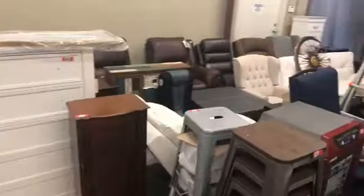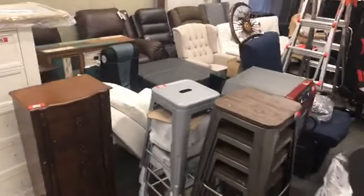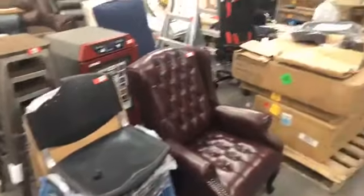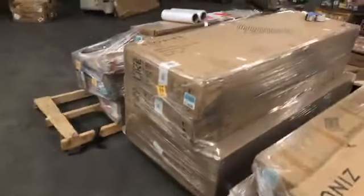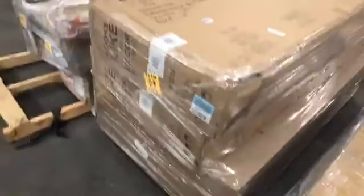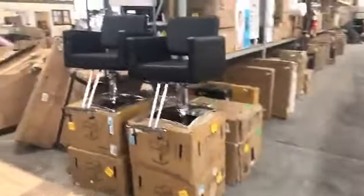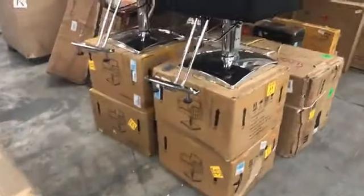We've got dog cages. Look at all this furniture — we've got recliners, sofas, chairs, all brand new stuff. Really cool piece over here — two-piece outdoor patio chairs. Selling by the pallets, selling by the piece. And look at these barber stools — we've got six different barber stools here as well.